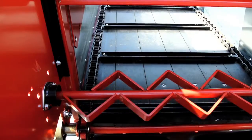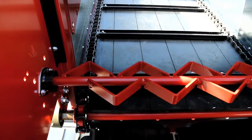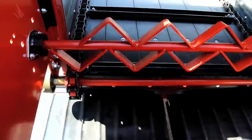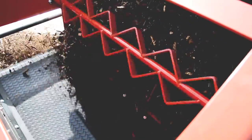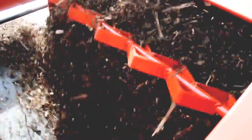The slatted apron chain moves mulch, compost, wood chips, or sawdust smoothly from the rear to the front. The rotating beater then breaks up any clumps in the material before it drops onto the cross-conveyor belt for delivery to the base of the berries, vines, or trees.